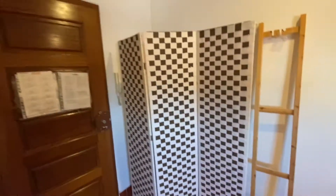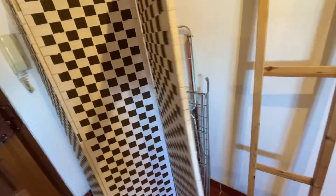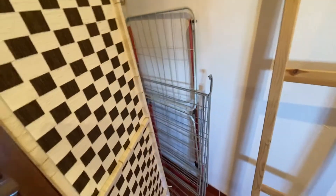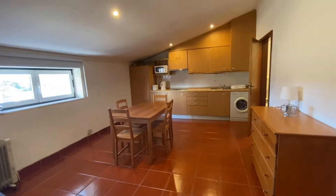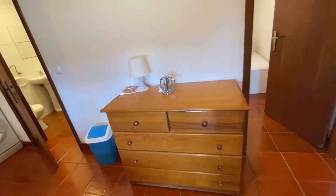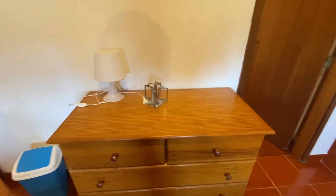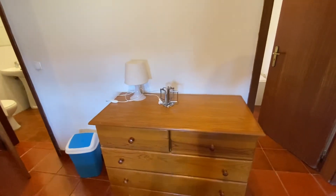Right beside the door, you do have this little kind of blind, and right behind it you have some racks just to dry your clothes once you wash them. Walking further into the living room and kitchen area, on the right side we do have a chest of drawers. You could use it for the bedroom, which is just right beside, or to store books and stuff like that.